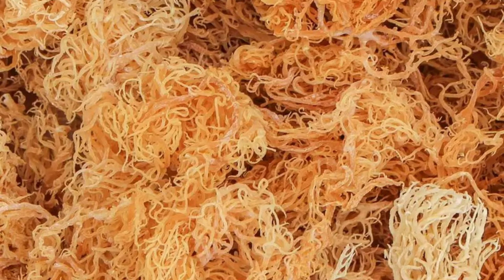Incorporating sea moss into your daily routine is easier than you might think. You can find sea moss in various forms, including raw, dried, powdered, or as a gel. One of the most popular ways to use sea moss is as a gel — simply soak dried sea moss in water for a few hours, blend it with fresh water, and store it in the fridge. This gel can be added to smoothies, soups, teas, or even used as a natural thickener in recipes. If you prefer a more convenient option, sea moss capsules or powder can be easily added to your daily supplements or mixed into drinks.